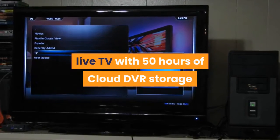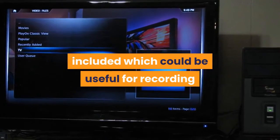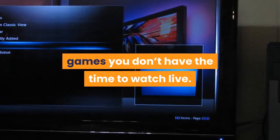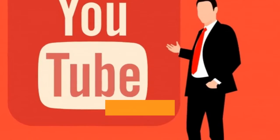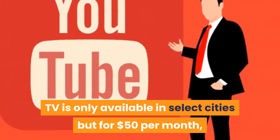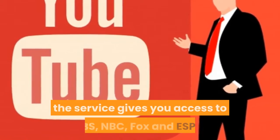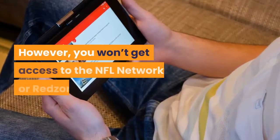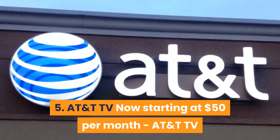For $45 per month you can also record live TV with 50 hours of cloud DVR storage included, which could be useful for recording games you don't have the time to watch live. Number four: YouTube TV at $50 per month. YouTube TV is only available in select cities, but for $50 per month the service gives you access to CBS, NBC, Fox and ESPN. However, you won't get access to the NFL Network.